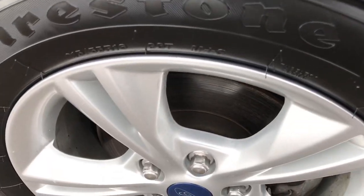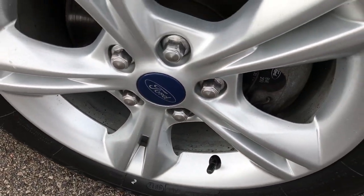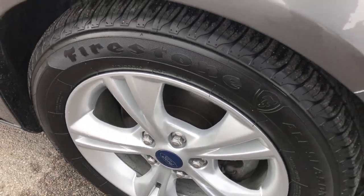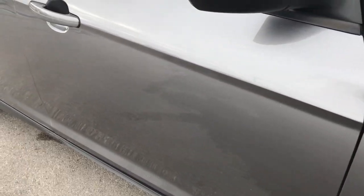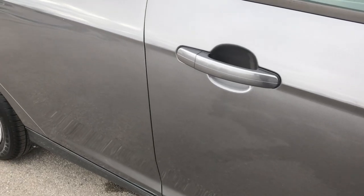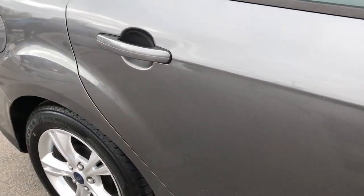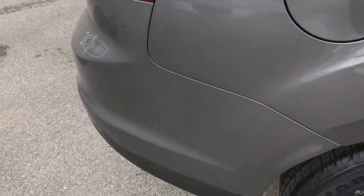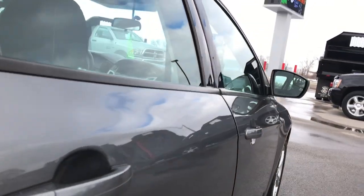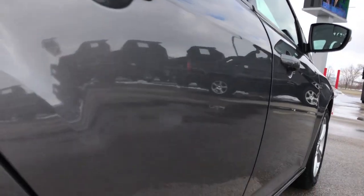Didn't see any dents or dings or cracks in that front bumper. The passenger side rim is in excellent condition. As we go down this side of the vehicle, you can see just how clean that body is — how reflective and glass-like that paint is. I didn't see any dents or dings on this car, and down this side is very, very clean. That's why we do the videos.